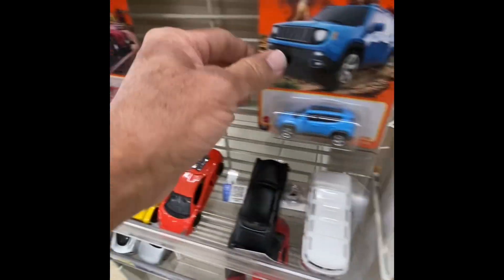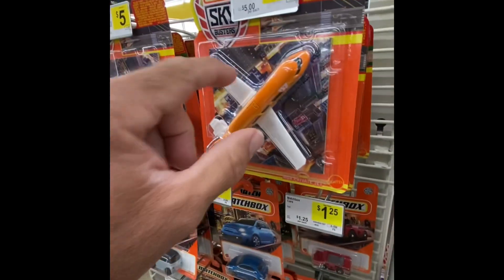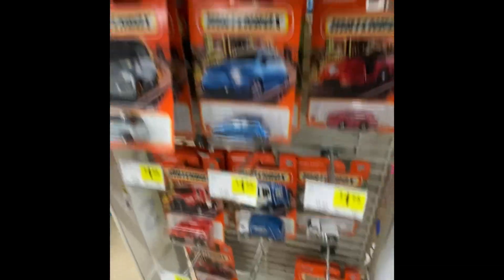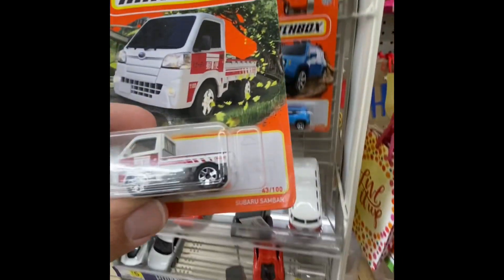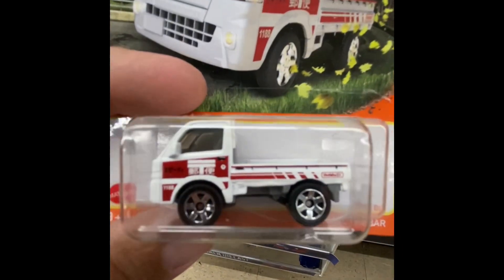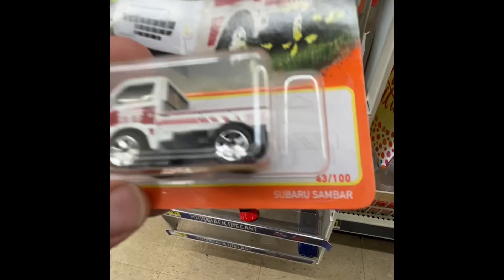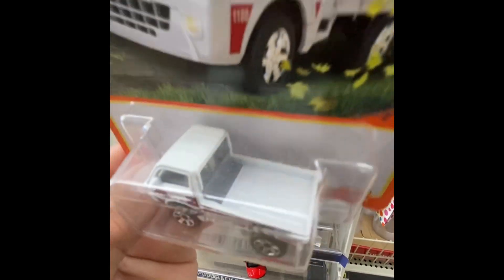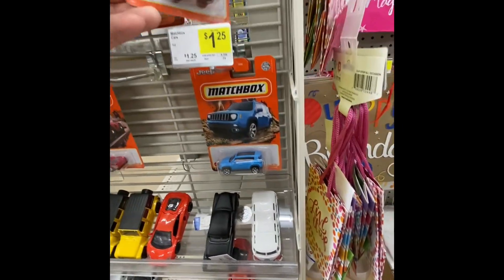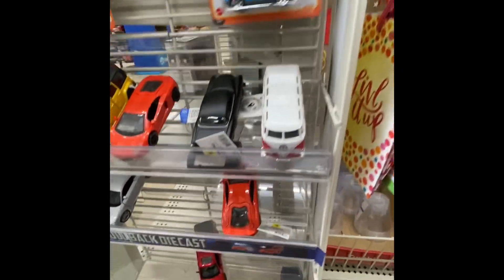They've got a couple here. I think that's it — they've got some airplanes, five dollars. That's a Japanese one, right? Yeah. That's a cool little truck right there. Subaru — that's a cool little truck just to add to your collection. I might get that later.